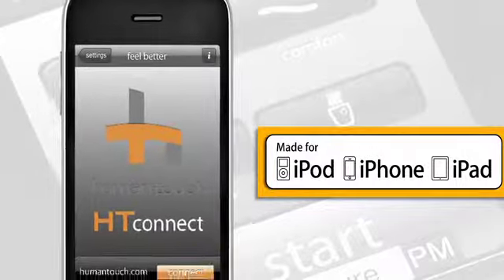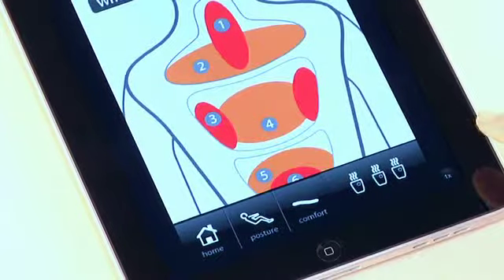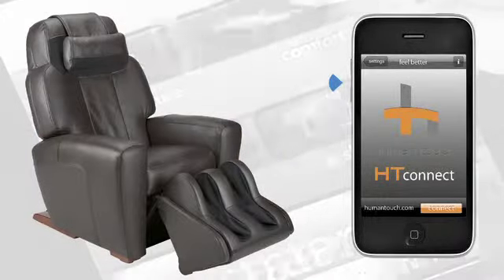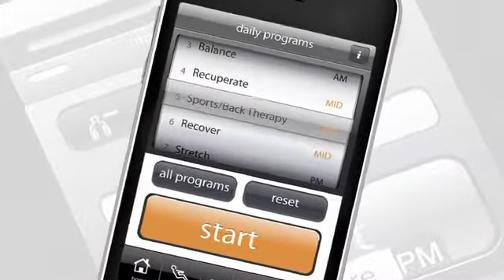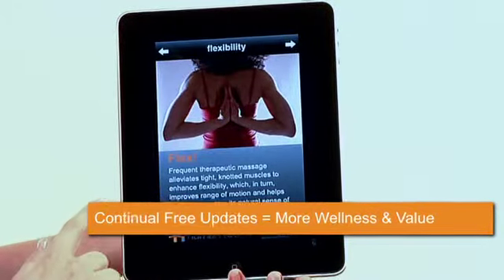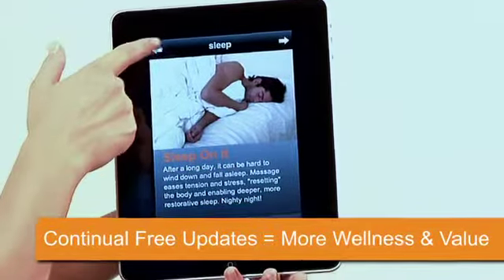Download the free app to your iPhone, iPod Touch, or iPad for full wireless control of your AccuTouch 9500 and instant access to a wealth of massage programs, expertise, and time-saving applications. Using Bluetooth technology, HT Connect easily syncs with and controls the AccuTouch 9500. It sets up in seconds and automatically recognizes the chair for future uses. This revolutionary interface empowers you to personalize your wellness experience like never before and provides a steady stream of new massages and wellness resources through HT Connect app updates at no additional cost to you.